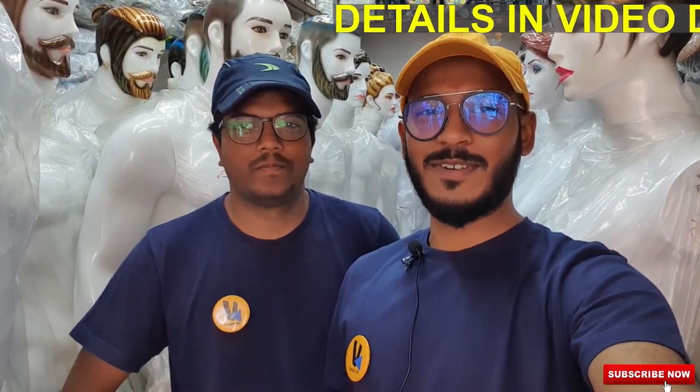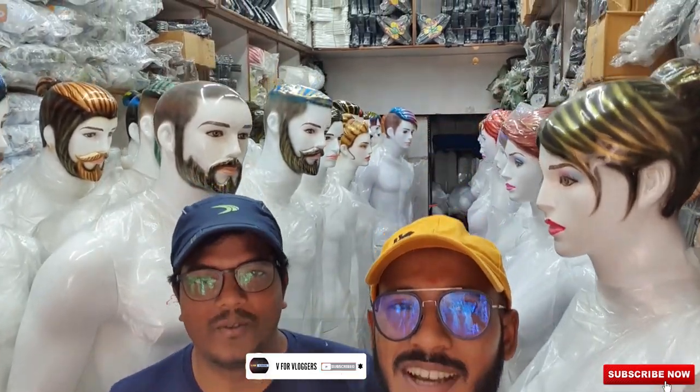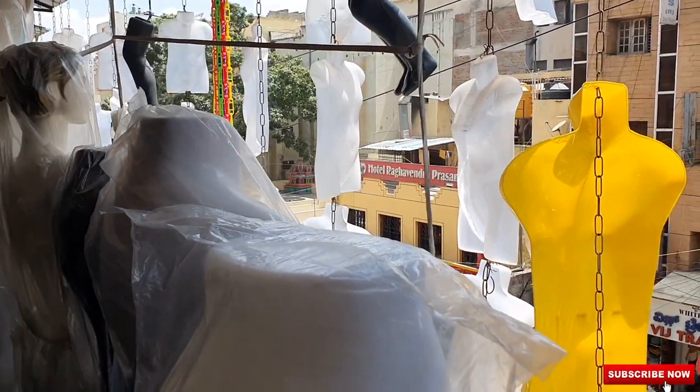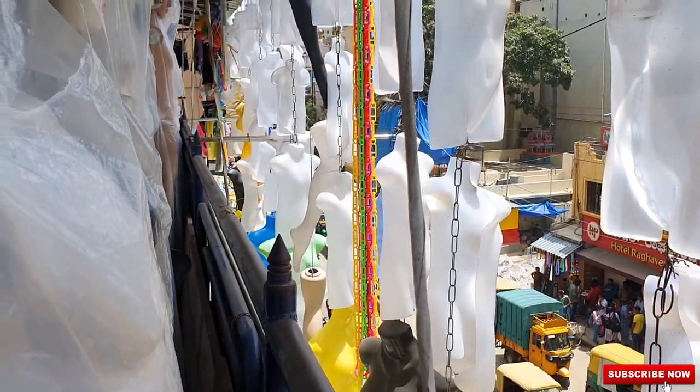Hey guys, welcome back to our channel — you're watching V4 Vloggers. I'm Vignesh and this is Varun. Today we've found a different kind of video for people setting up a shop, clothes store, or boutique — it's the best place for them. You'll get both wholesale and retail mannequins and hangers, all types — plastic, wooden, and everything. It's exactly opposite to Raghavendra Hotel, second floor, called Roof Color Mannequins and Hangers. They've displayed many mannequins on the second floor — it's a very big shop.